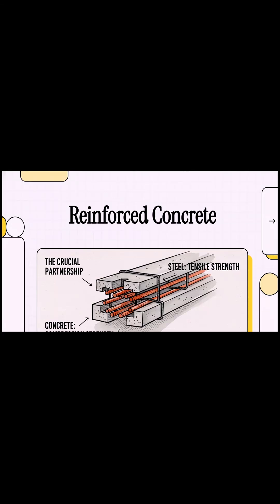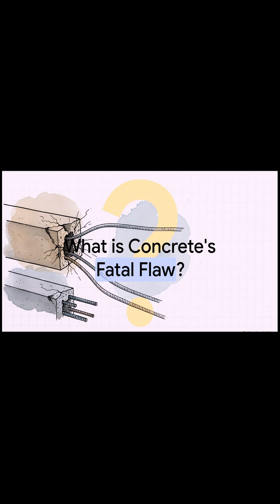If you look around you right now, chances are you're seeing concrete. It's in our bridges, our buildings, our cities. It is literally the foundation of the modern world. But this stuff we think of as rock solid, it has a secret — a huge one, actually. So let's just get right to it. What is this fatal flaw that concrete's been hiding?